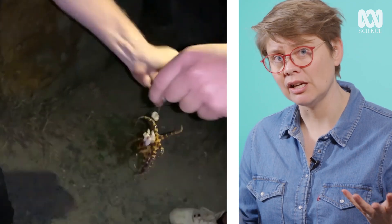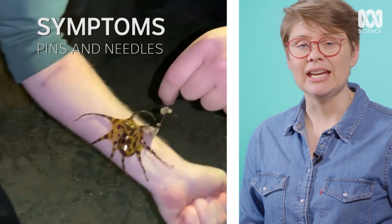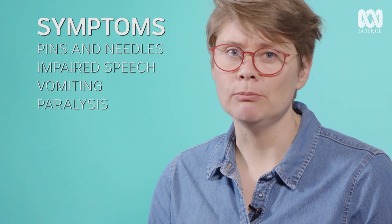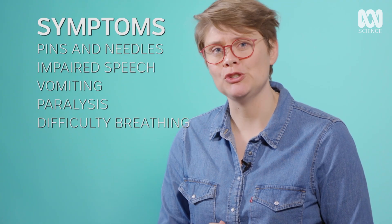Tetrodotoxin is an incredibly strong chemical — a neurotoxin. The first thing that's going to happen is you'll start to feel like your arms and legs are numb or tingly. Your speech will become impaired, you might vomit, then you'll become paralysed and won't be able to move. You'll still be fully conscious, but you'll likely die from lack of oxygen. It's not a pleasant process to go through.